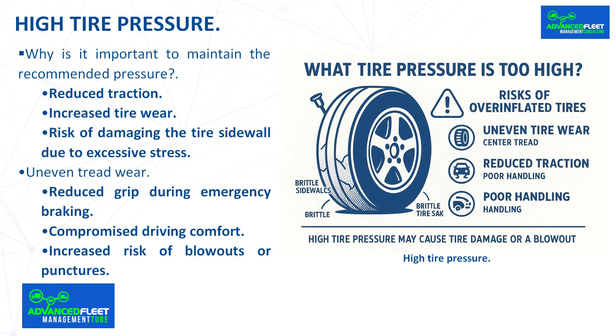Compromised driving comfort: an over-inflated tire becomes stiff and transmits every irregularity in the pavement to the passenger compartment. Potholes, joints, and cracks in the road can be felt more intensely. This phenomenon not only compromises the comfort of the occupants, but also the stability of the vehicle, as the suspension and tires do not adequately absorb vibrations.